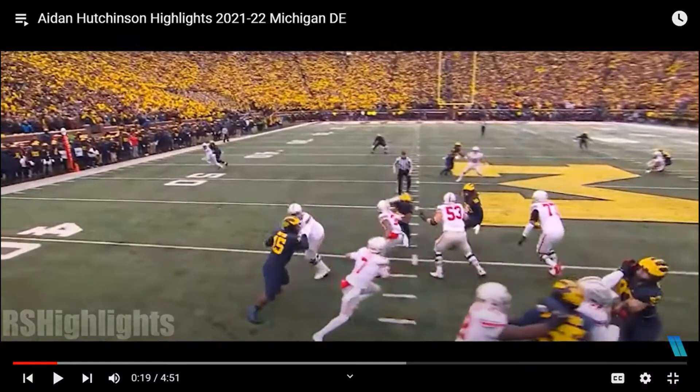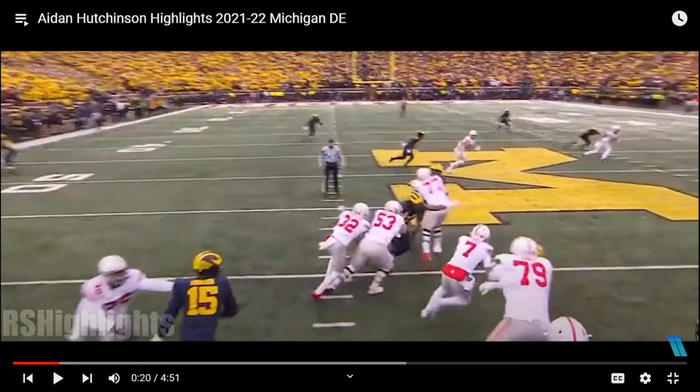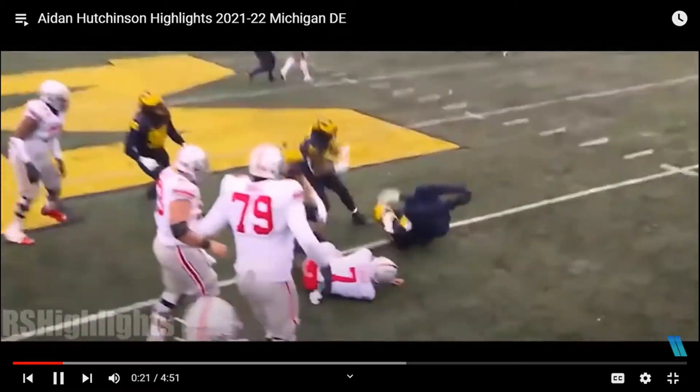Most defensive ends can switch their body position, but it takes them a few seconds to turn their body around completely. Hutchinson does a complete 180 — like facing backwards to forwards — simultaneously while executing the sack. That's what makes it elite.